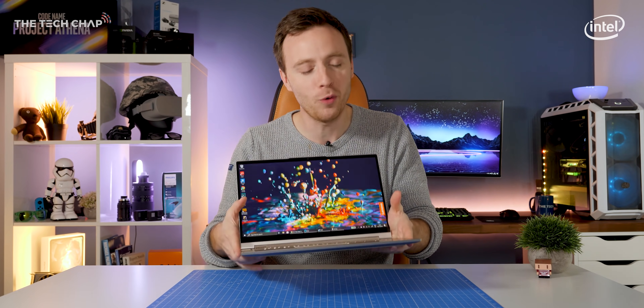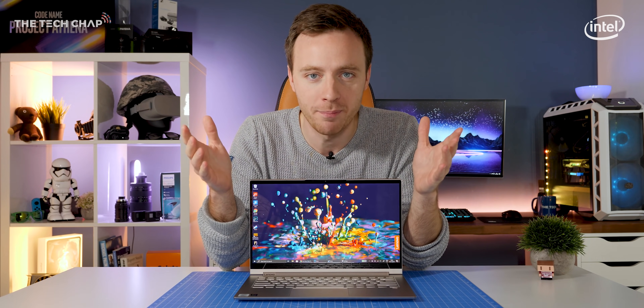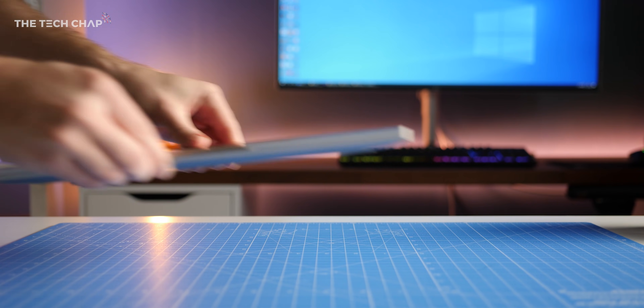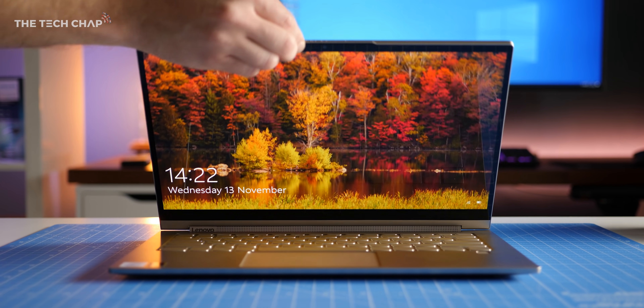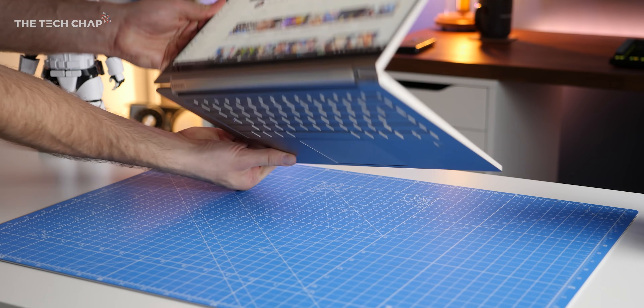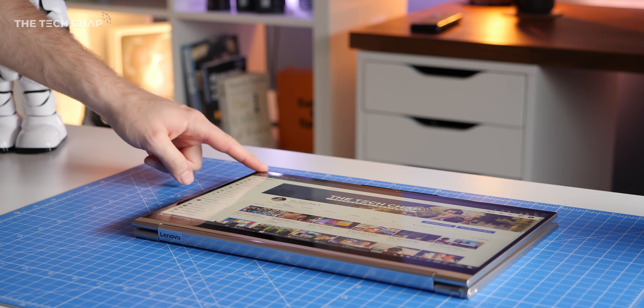Hey guys, I'm Tom the Tech Chap and one of the questions I get asked all the time is what laptop should I buy? And I wish there was a straightforward answer. My first question is always, well, what are you going to use it for? But then I find myself explaining what an SSD is, the difference between processors, why some laptops have touchscreens and some don't. There's a lot to think about.